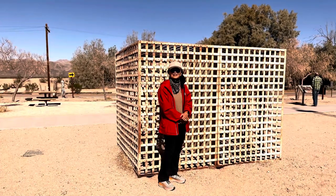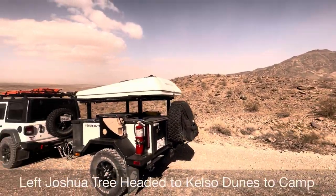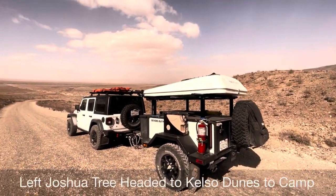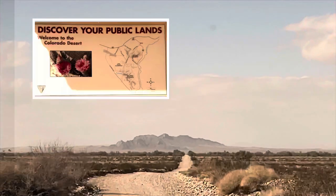Hello and welcome to Muddy Ruts. In this video we take our Jeep and X-Venture trailer to camp at Kelso Dunes and visit Kelso Station in the Mojave National Preserve, the fourth day of our California desert trip.